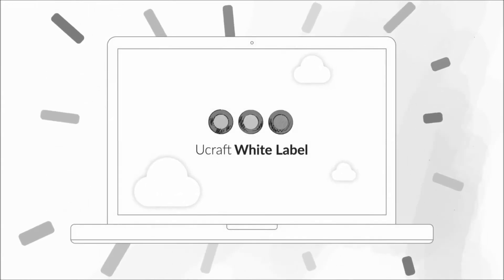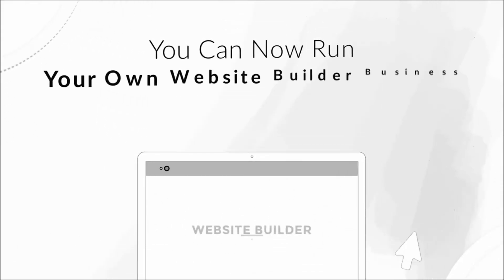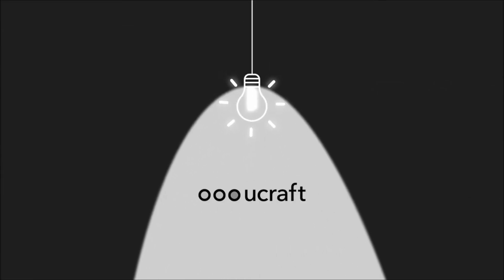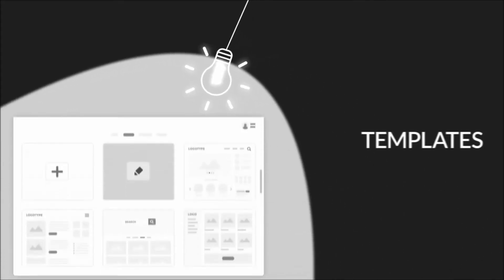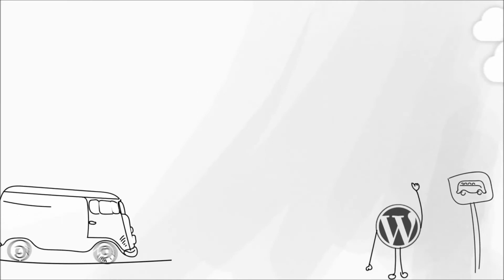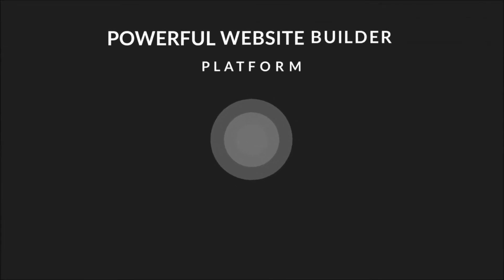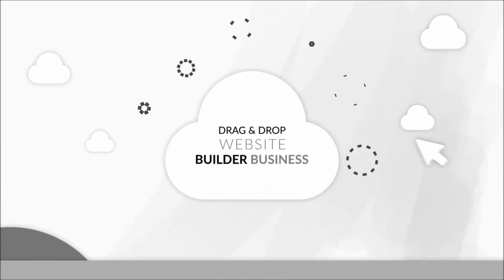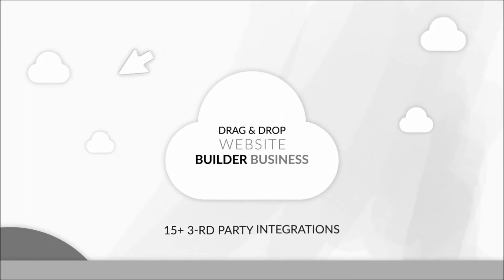Are you a digital agency or a freelancer creating client websites every month? If yes, YouCraft's new white label solution can be a game changer in your everyday work. You can run your own website builder business on your company domain and under your own brand. YouCraft provides simple website builder software where you can create your templates, blocks, use your own pricing plans, and charge your clients for every website. Bye-bye WordPress — forget about dangerous core updates and messy templates. Give your clients a simple yet powerful website builder platform and convert your local digital agency into a world-class web design company.